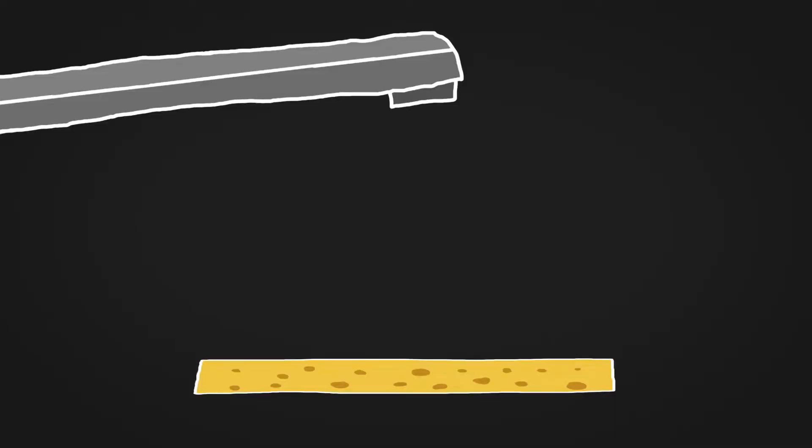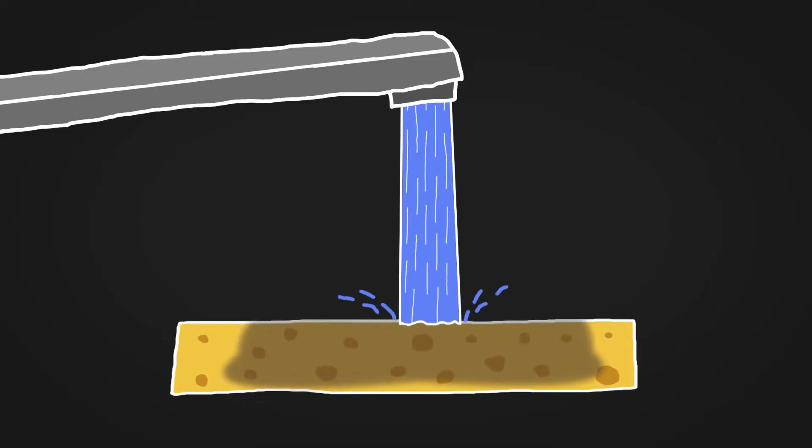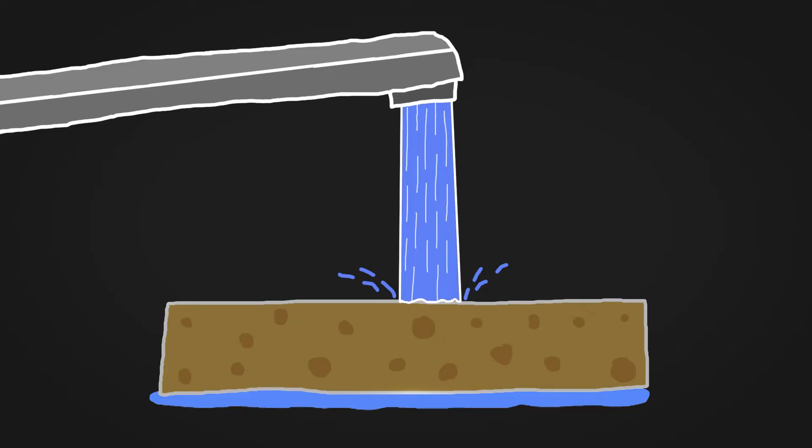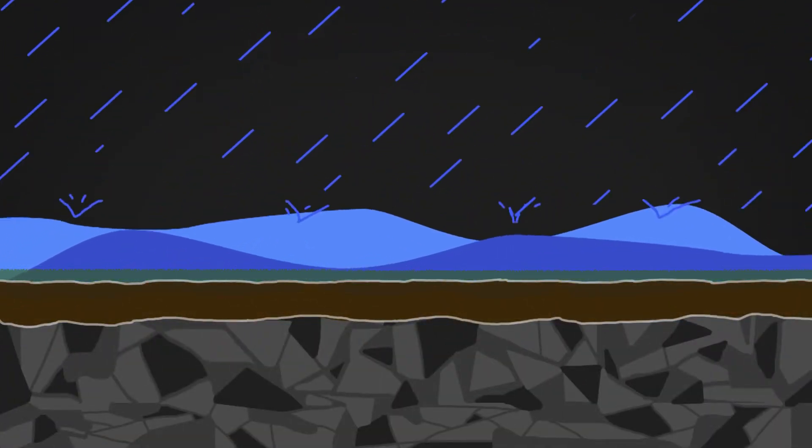Next, we have shallow soil with hard rock underneath. Think of a sponge underneath your faucet. If you run water on it, it'll soak up as much water as it can before it starts spilling out. Our sponge is thin, so it fills up quickly, and any additional rain on top of that turns into floodwaters.